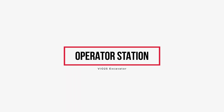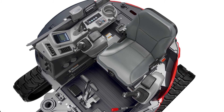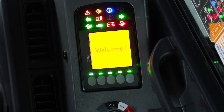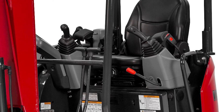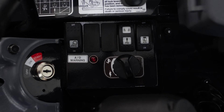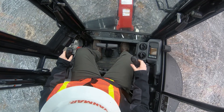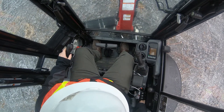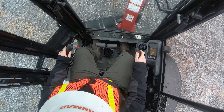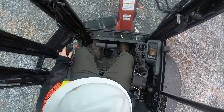Inside the operator station, the VI025 comes standard with a reclining, adjustable suspension seat, advanced information display, joystick pilot controls, quick coupler control, and a switch panel that offers auto deceleration, boom swing, and PTO control. Using the dual purpose boom swing and PTO switch, operators can easily thumb operate both boom swing and PTO using the joystick with a flip of a switch.